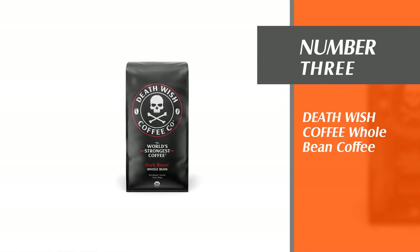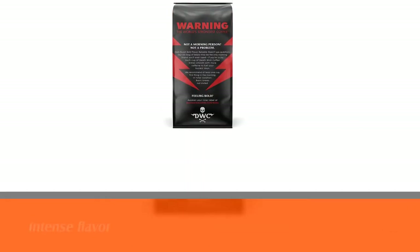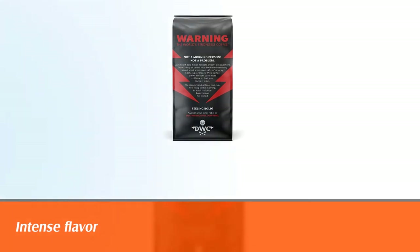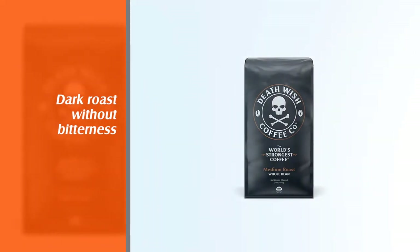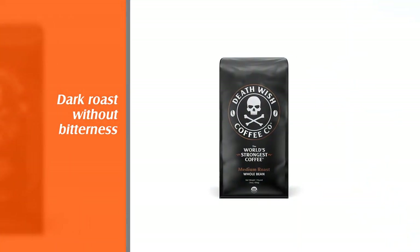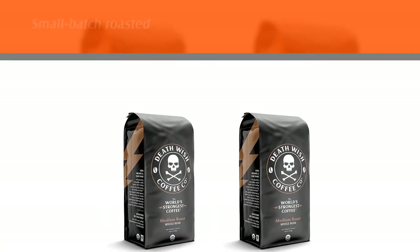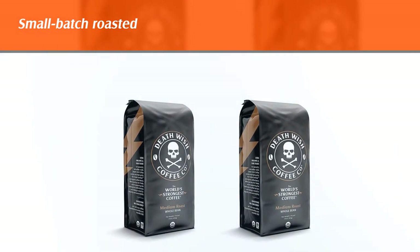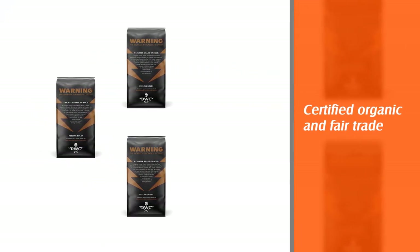Number three: Death Wish Coffee Whole Bean Coffee. Death Wish Coffee is slow roasted in a careful process that ensures maximum caffeine content and a dark roast. The depth of flavor is retained without any bitterness being added — that's great for espressos, as bitterness is a real danger of the extraction process.